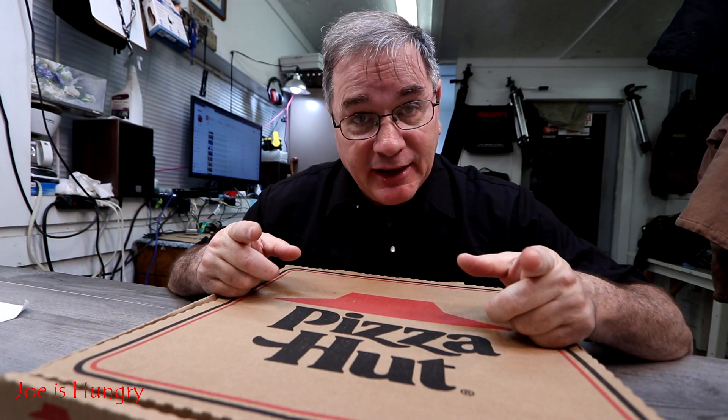What Pizza Hut has done this time is they've got mozzarella cheese poppers and put 16 of them around the edge of the pizza and cooked it all together. I apologize in advance for not speaking clearly — I've been awake all night, but the show must go on.